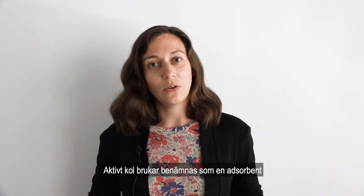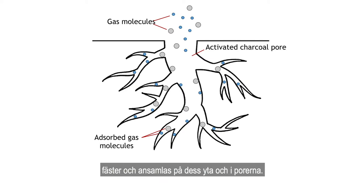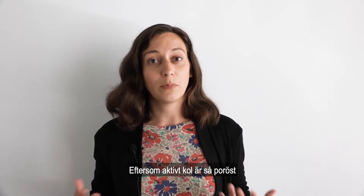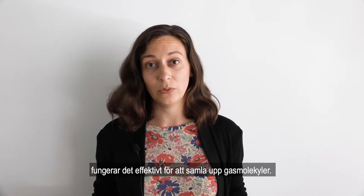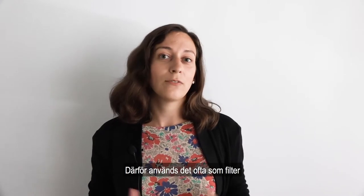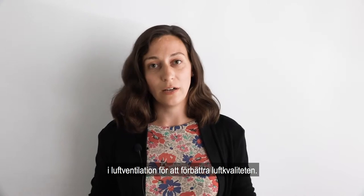Activated charcoal is known as an adsorbent and works by adsorption, which means that it collects gas molecules from the air on its surface. This includes the surfaces of available pores. Because activated charcoal is such a porous material, it is quite efficient at capturing gas molecules on its surface, and therefore it's quite often used in air filtration devices to help improve air quality.